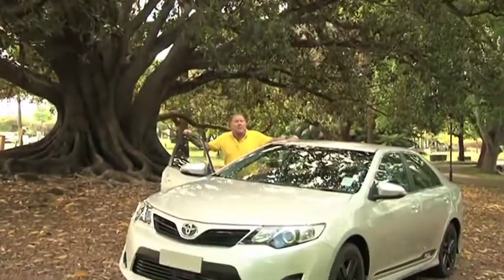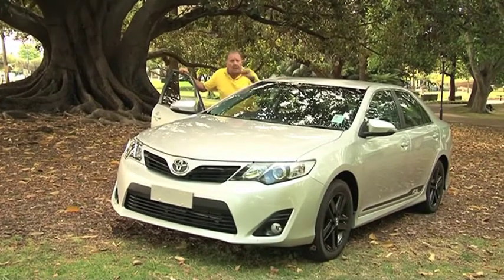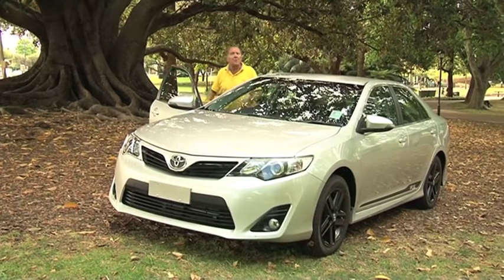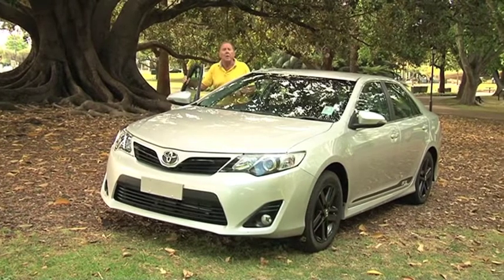The Japanese manufacturer has used a lot of the Atara fit-out in this vehicle, plus added a few more bits and pieces: sports instrumentation, a three-spoke steering wheel, a touch screen audio system and a sporty gear shift knob.